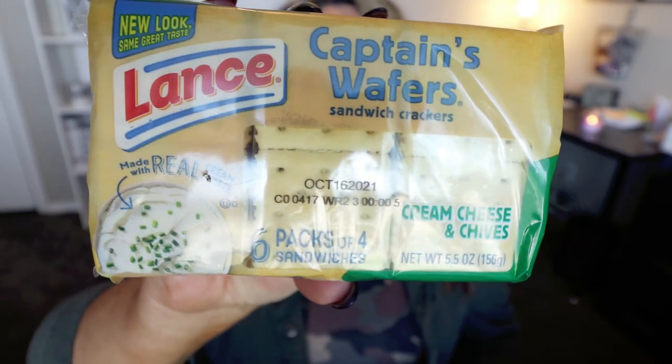Here's the other Lance product I picked up — the Captain's Wafers Sandwich Crackers in cream cheese and chive flavor, which sounds so good. Again there are six packs, four crackers per individual pack, and they're 130 calories a piece. These are great pre-packaged options — you avoid overeating and they're great to throw in a lunch or take with you on the go for a quick snack.